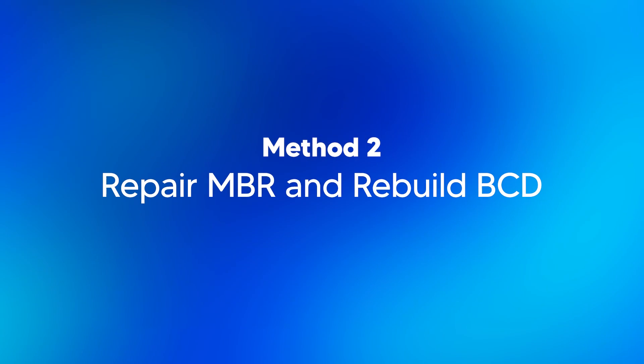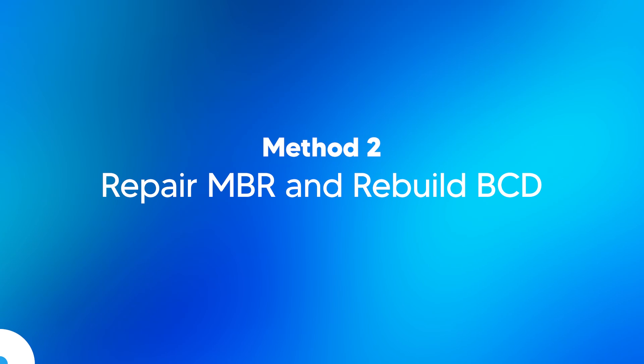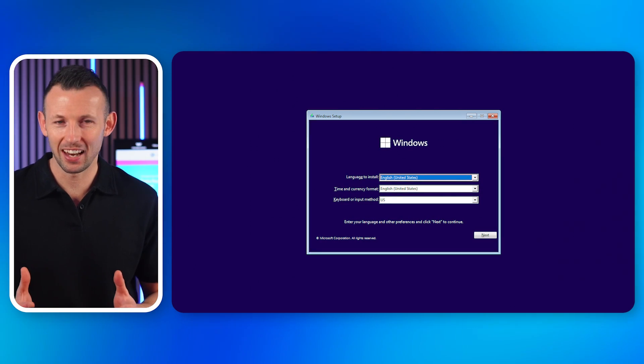Method two: repair MBR and rebuild BCD. The Master Boot Record (MBR) and Boot Configuration Data (BCD) are critical for starting your Windows system. If they're corrupted, you're likely to end up with a black screen. Here's how to repair them: boot from a Windows installation media and click on Repair your computer.